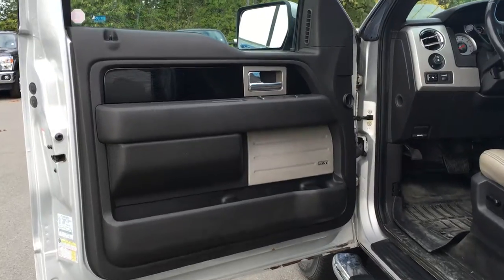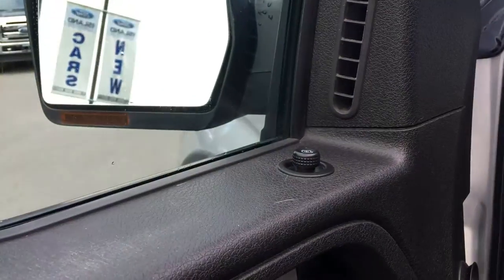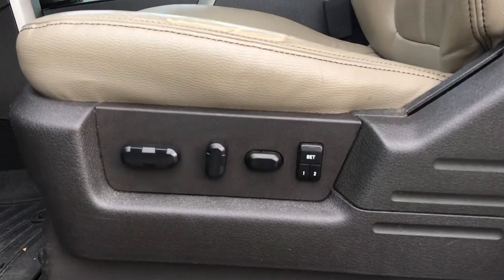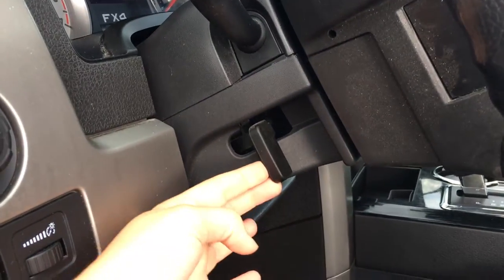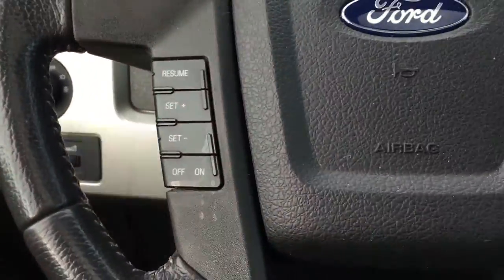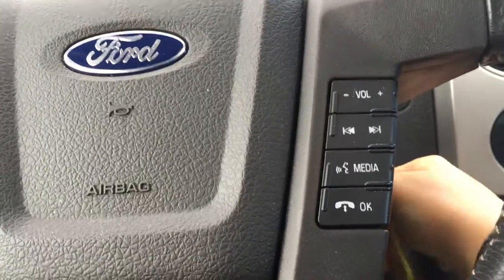Door storage with cup holder and Sony speaker. Power windows, locks, and mirrors. 10-way power adjustable front seats with driver's seat memory. Beside the steering wheel you have the lighting controls as well as the power adjustable pedals. On the side of the steering wheel there's a lever that allows you to move the steering wheel. On the face of the steering wheel you have cruise control, media controls, and the SYNC voice activated system.